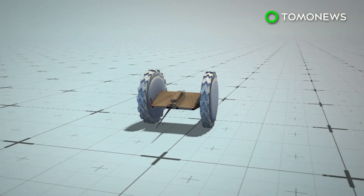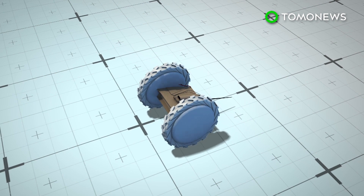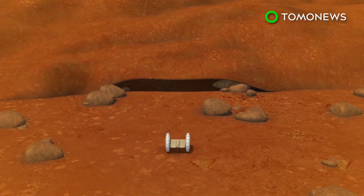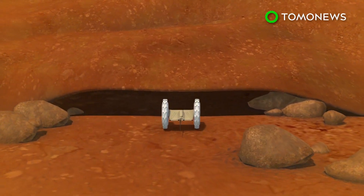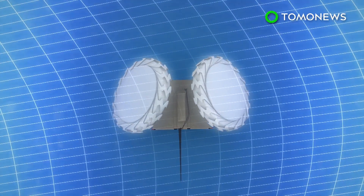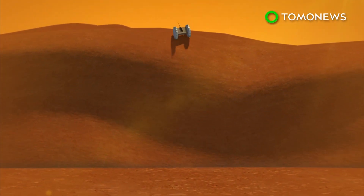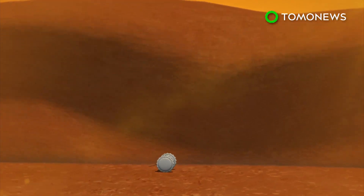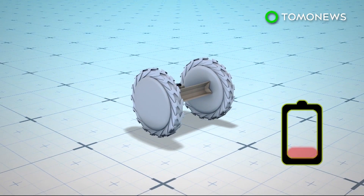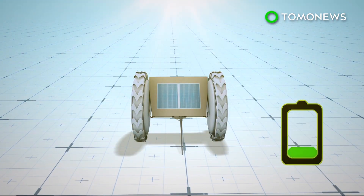The pop-up flat folding explorer robot, or PUFFER, is being developed at NASA's Jet Propulsion Laboratory in Pasadena, California. The robot has two wheels that can be folded over the body, which allow the mini rover to crawl in addition to roll. The PUFFER also has a tail for stability and comes equipped with a high-resolution camera. It has solar panels on its belly and can flip over when its batteries need to recharge.